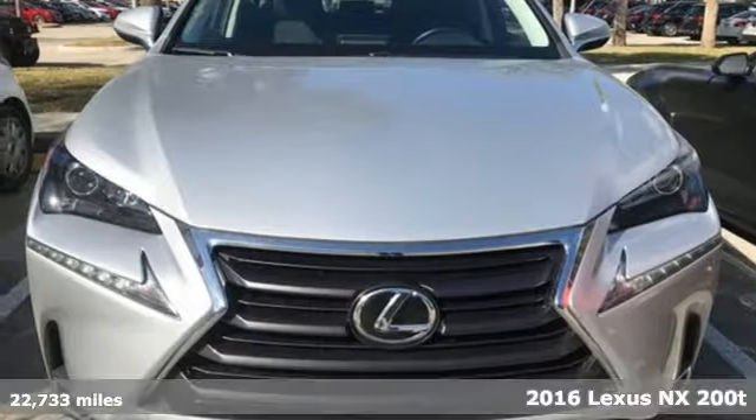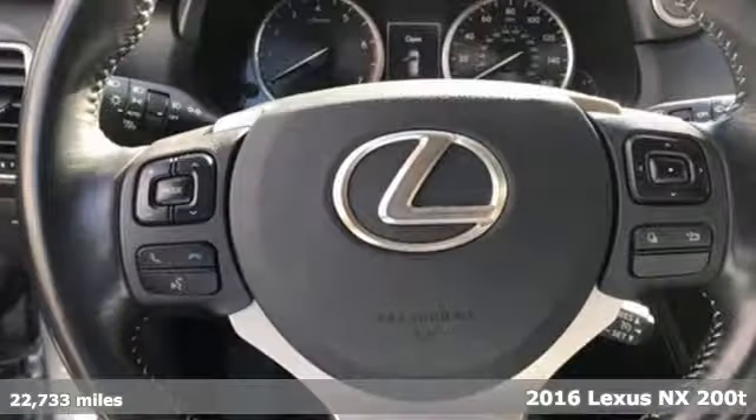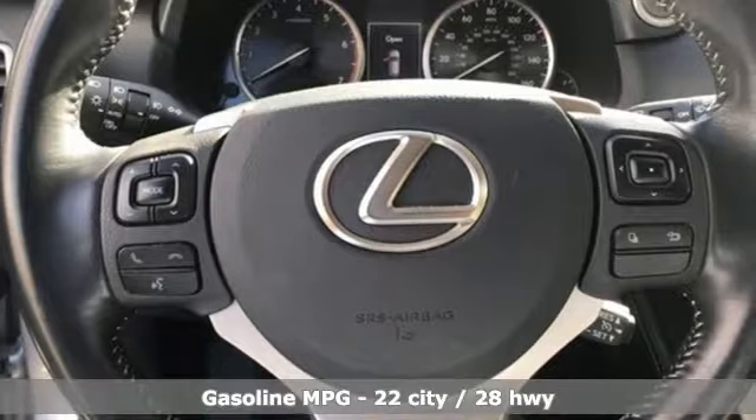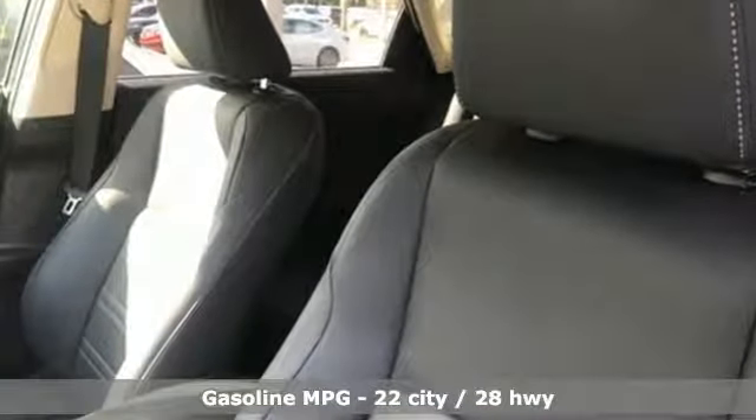It's a 2016 Lexus NX200T. Inspired design, relentless innovation, incredible performance. That is the DNA of a Lexus and it comes with all the amenities you need.